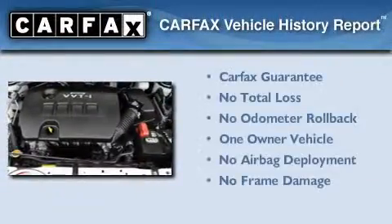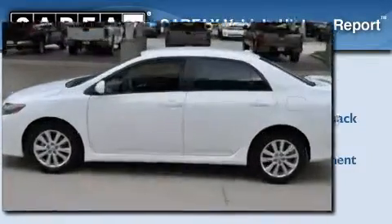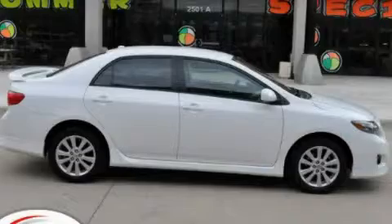This car has had only one owner and it qualifies for the Carfax buy-back guarantee. We invite you to contact us today to learn more about this vehicle.